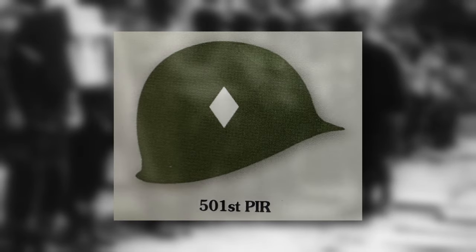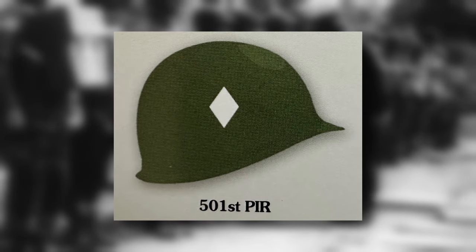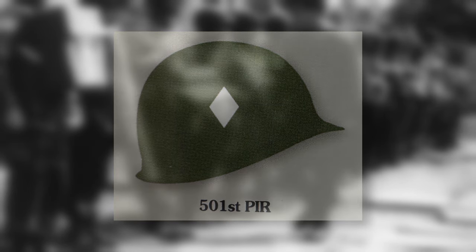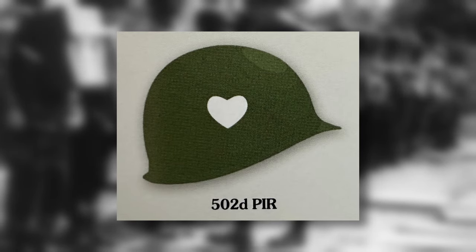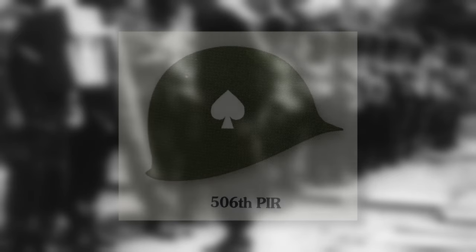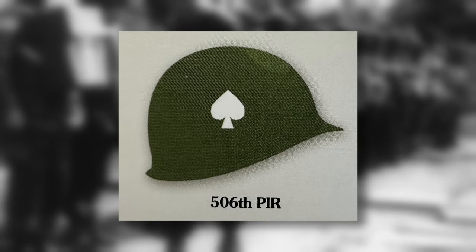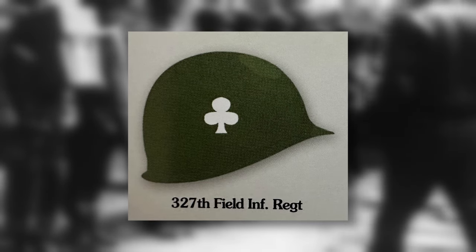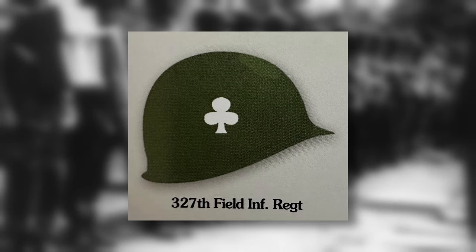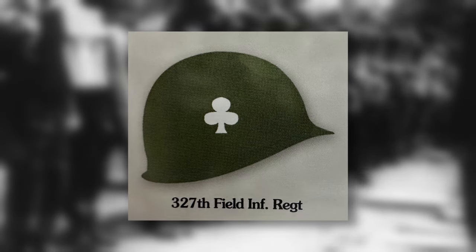Starting with the infantry units, the 501st Parachute Infantry Regiment had a diamond. The 502nd Parachute Infantry Regiment had a heart symbol. The 506th Parachute Infantry Regiment had a spade. The 327th Glider Infantry Regiment rounded out the playing card symbols with clubs.